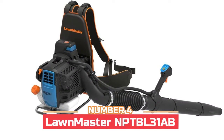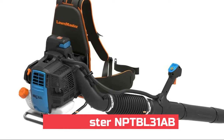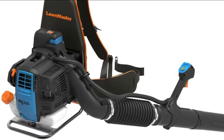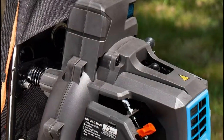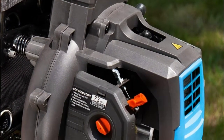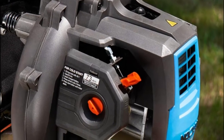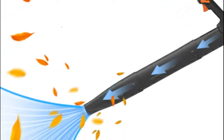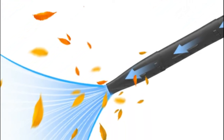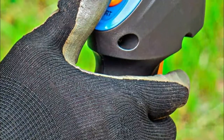Number four: Lawmaster NPT BL-31AB. It allows users to boost power or extend battery life. Locking cruise control eliminates user fatigue, and the adjustable design with padded ventilated harness reduces fatigue and keeps user comfort during extended use. The two-cycle full crank with 950ml produces a max air volume of 470 CFM and max air speed of 175 MPH.